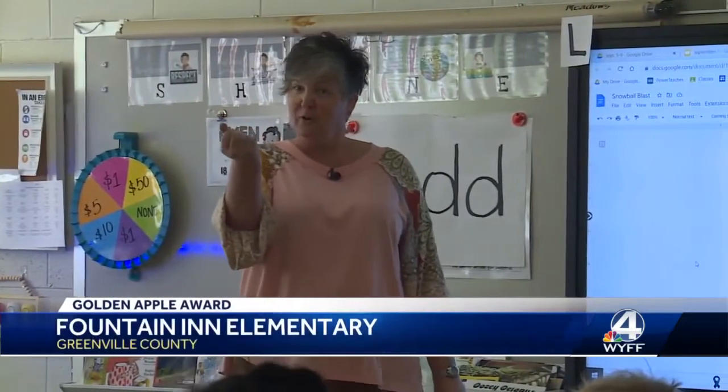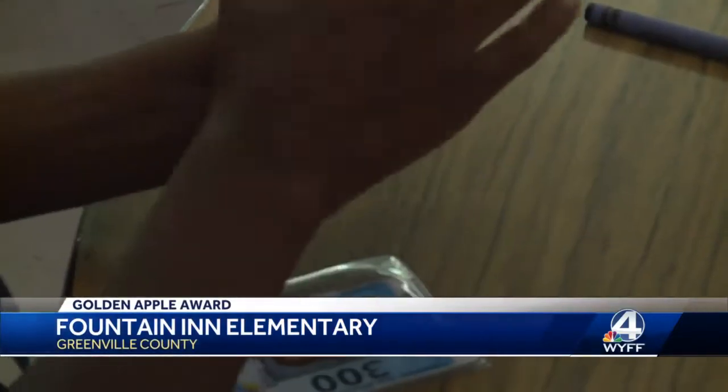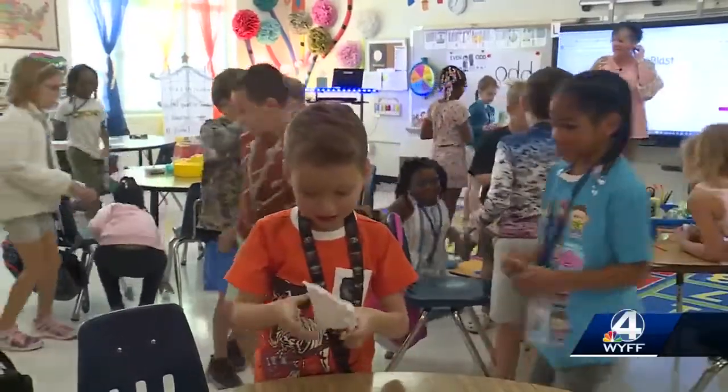We're going to crumple it together and form our snowball. It's not quite cold enough to snow in South Carolina, but in McMeadow's class, they are throwing snowballs to learn even and odd numbers.